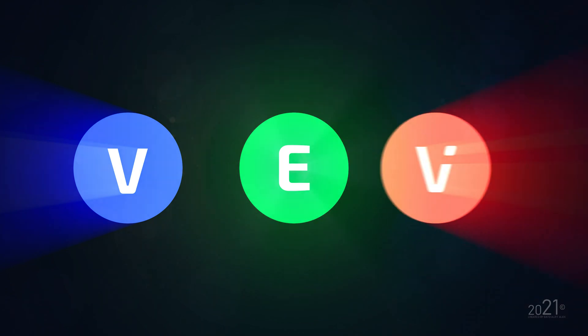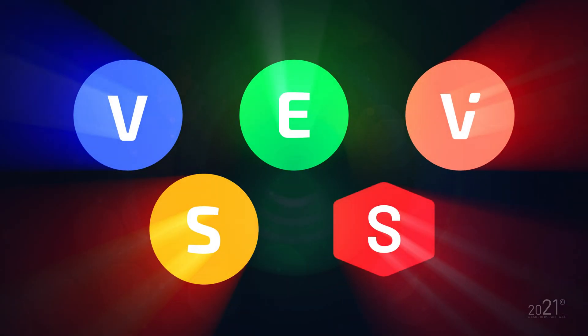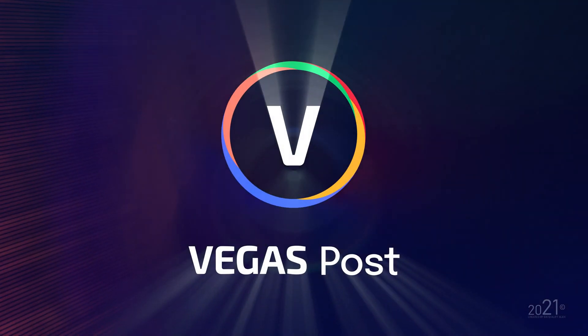Hey guys, welcome back to my YouTube channel. My name is Alif and today I'd like to talk about the new Vegas Pro 19 software. Vegas Creative Software just recently released a new editing program called Vegas Pro, and it's not the only software they released — they also released Vegas Effects, Vegas Image, Vegas Stream, and Sunforge software, all bundled under the name Vegas Post.